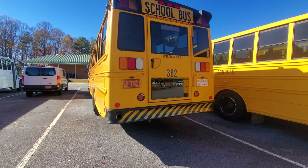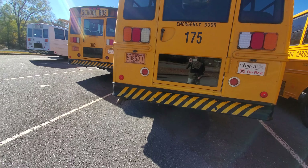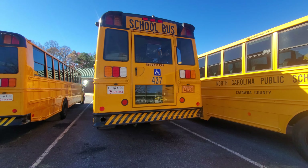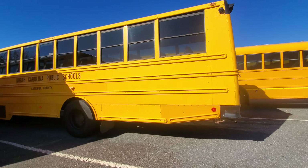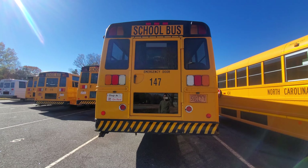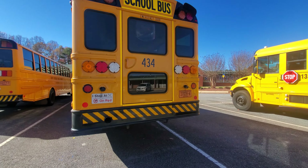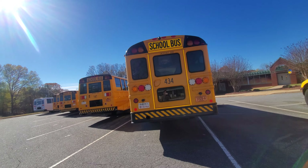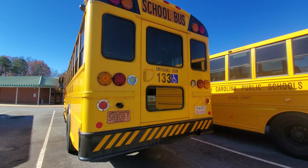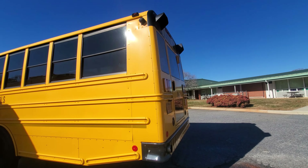Bus 382, 2015 Thomas C2. Bus 175, 2009 Thomas C2. Bus 437, 2021 Thomas C2 — again, it's a 2021, not a 2019, correction there. Bus 147, a 2009 Thomas C2 — they've got a lot of 2009 C2s out here. Bus 434, a 2019 ICC E200. Bus 133, a 2006-2007 ICC E200, sister bus to 134, which sadly is now in the scrapyard at the bus garage — I'll get a video of that later today.